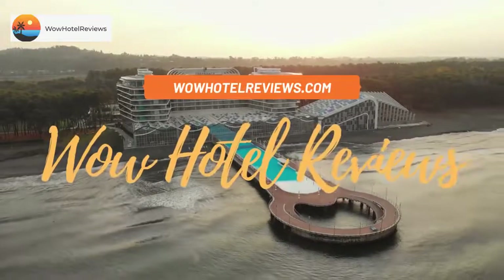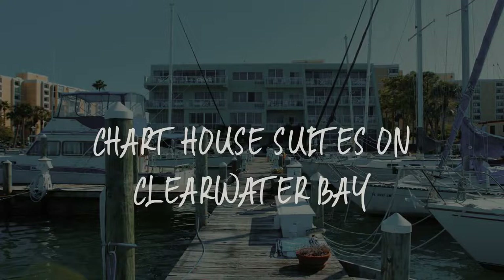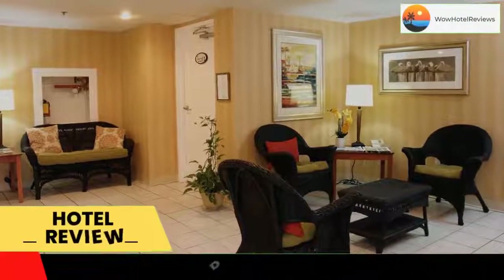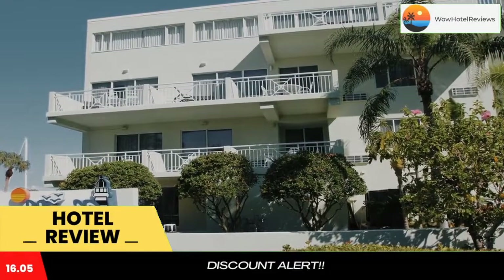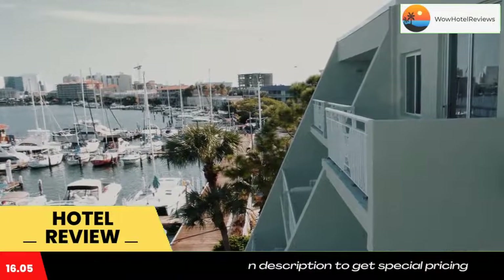Hello guys, welcome to Wow Hotel Reviews. Today I am reviewing Chart House Suites on Clearwater Bay. It's a three-star hotel. Please use our Booking.com link in the description to book the hotel and get special pricing. Some of the most popular facilities are one swimming pool, free parking, free Wi-Fi, and non-smoking rooms.